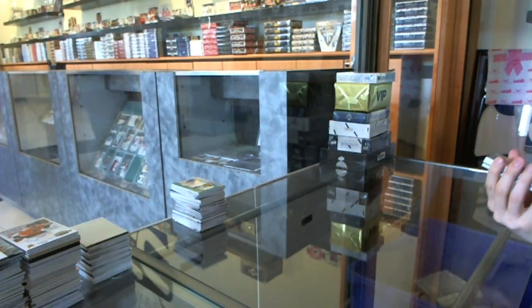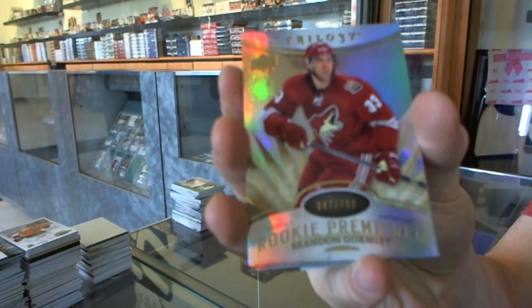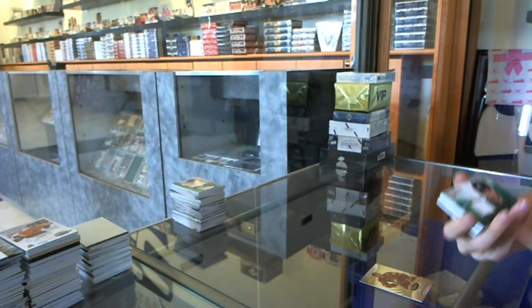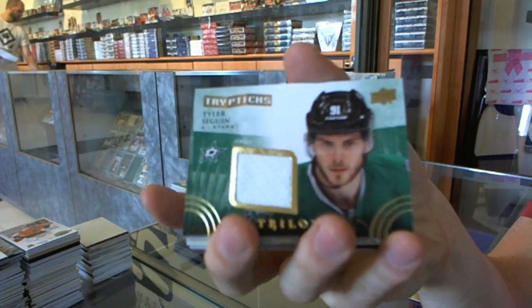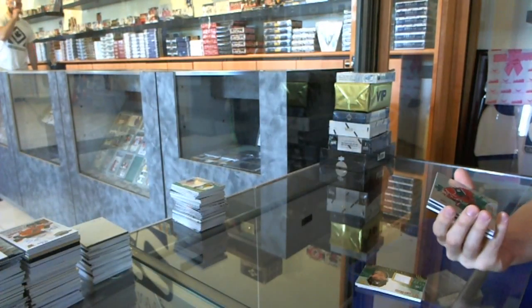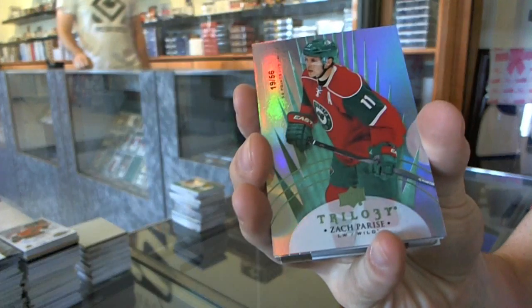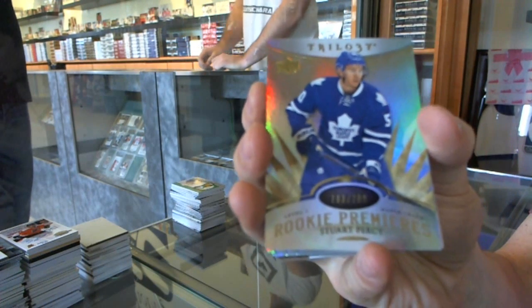We start with a rookie number to 799 for the Arizona Coyotes — Brendan Gormley. Triptychs Jersey number to 300 for the Dallas Stars — Tyler Sagan. We've got a Radians Green Parallel number to 56 for the Minnesota Wild — Zach Parisi. Rookie to 799 for the Toronto Maple Leafs — Stuart Percy.